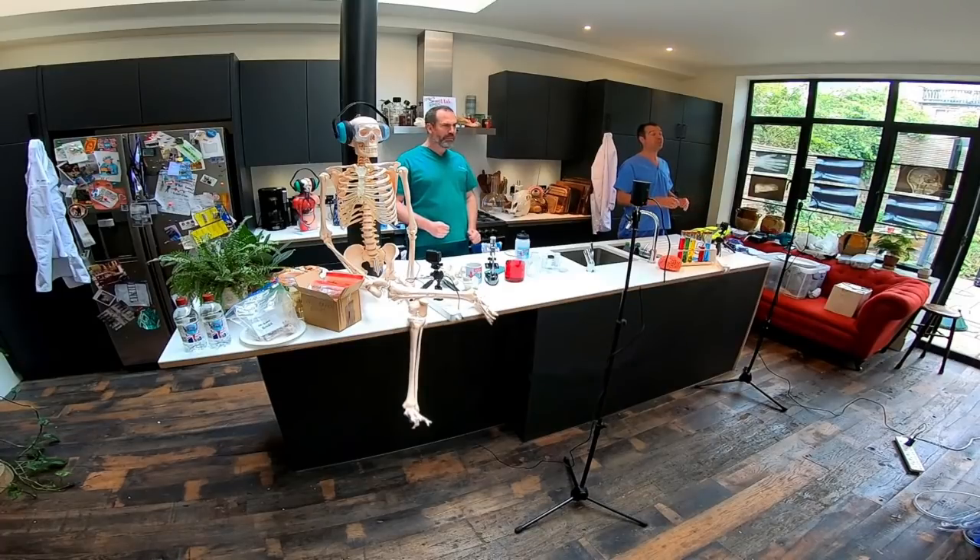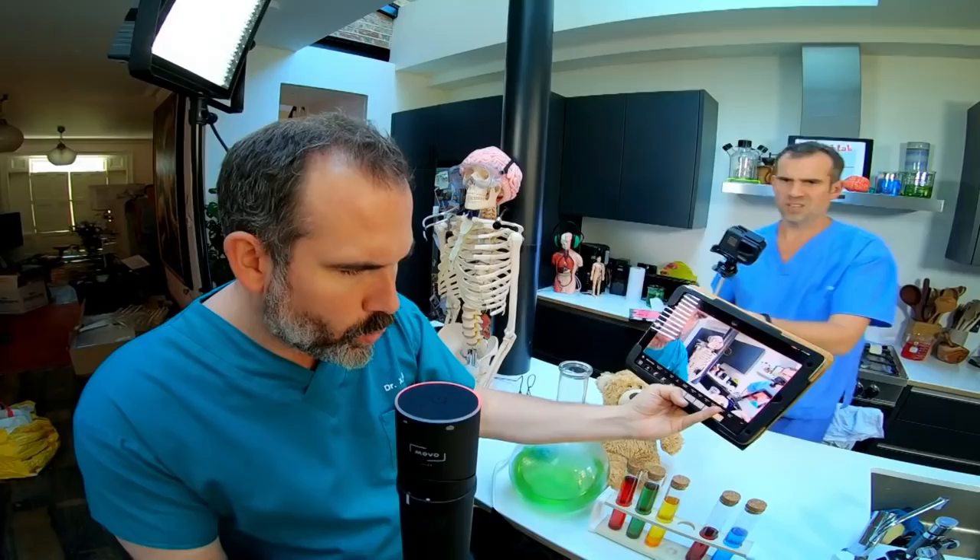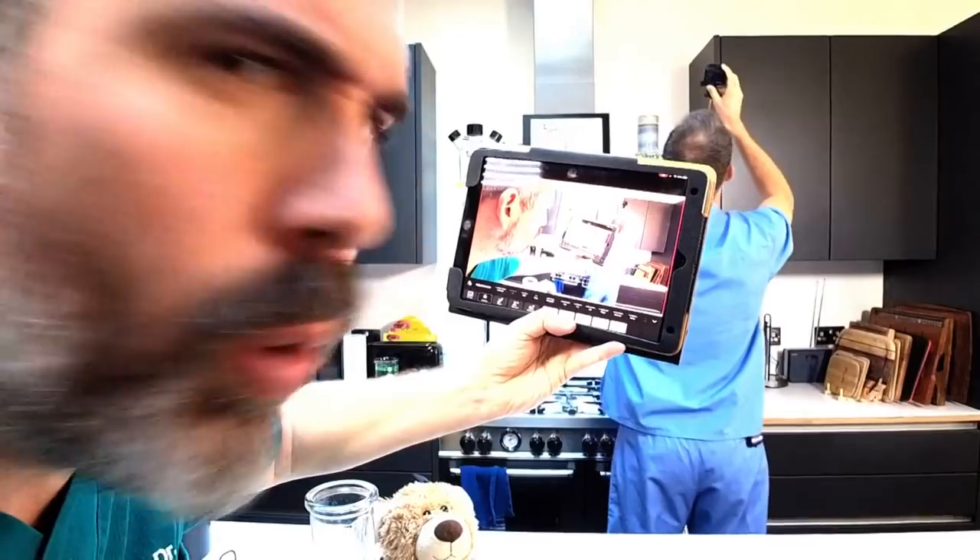Instead of doing our normal don't-try-this-at-home experiments, we're going to be doing some do-try-this-at-home experiments right here in Zahn's kitchen. We've rigged the kitchen with every gadget you can think of! Now we're going to get up close and personal! I am literally calling the shots.